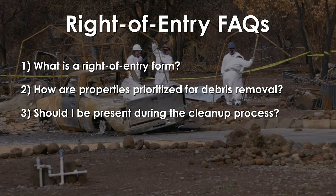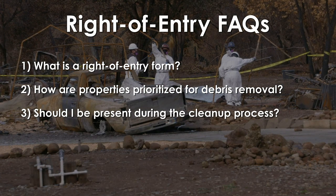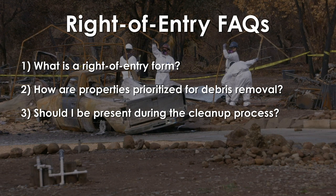Should I be present during the cleanup process? Owners do not need to be present but can view the cleanup from a safe distance on their property. Exclusion zones will be established to ensure the safety of the public and workers.